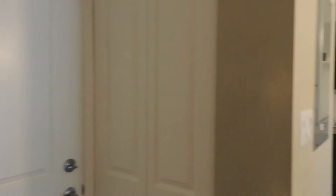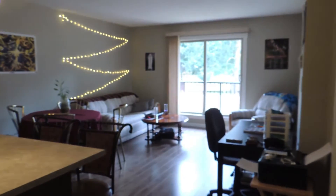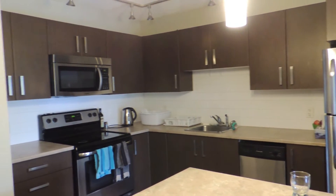So to start off, I'll pan around the main room. First off we have the kitchen — it is just a regular kitchen.